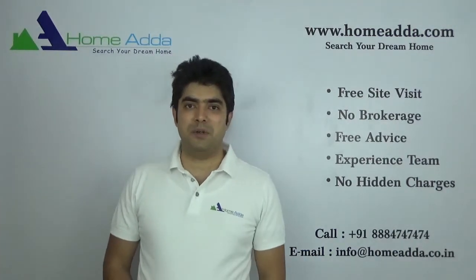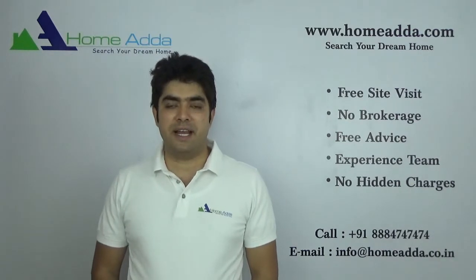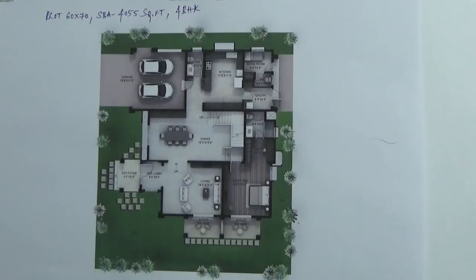Hi, welcome to homemoder.com. My name is Sahadev. I am going to take you through the floor plan of villas in Hiranandani Devanani project. This is a villa built on a lot area of 60 by 70. The super built-up area is 4055 square feet. It is a 4BHK villa. There is one bedroom on the ground floor and three bedrooms on the first floor. Both east and west facing options are available in this type of villa.